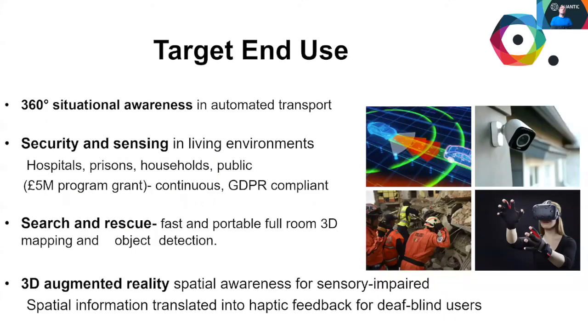The automated transport sector is constantly innovating to incorporate 360 degree situational awareness. We envisage cars of the future having a multitude of high-speed, low-resolution detection systems which learn from their environment. Imagine camera networks in hospitals, prisons, even in the home, which could continuously monitor only our presence and interpret our behaviour statistically over long timescales. Our daily movement becomes a vital sign worth analysing.